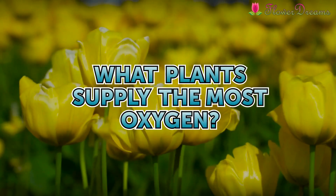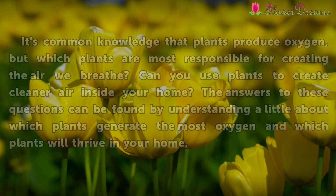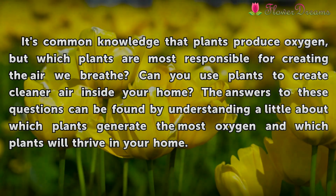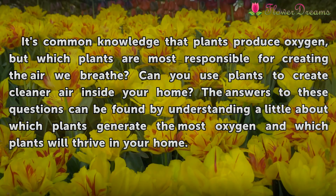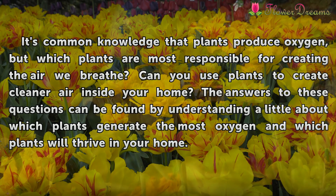What plants supply the most oxygen? It's common knowledge that plants produce oxygen, but which plants are most responsible for creating the air we breathe? Can you use plants to create cleaner air inside your home? The answers to these questions can be found by understanding which plants generate the most oxygen and which plants will thrive in your home.